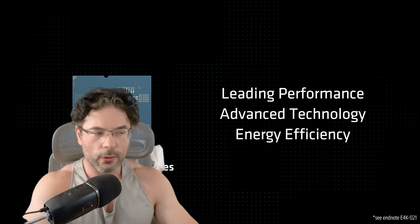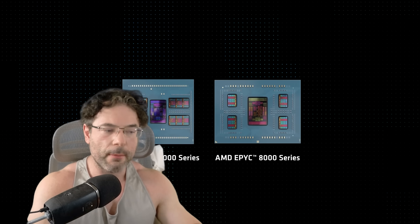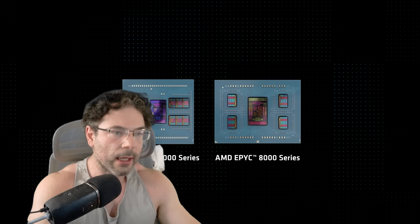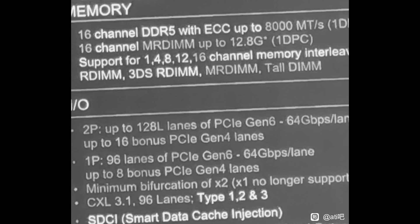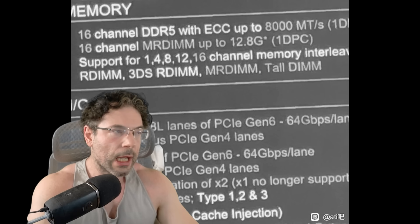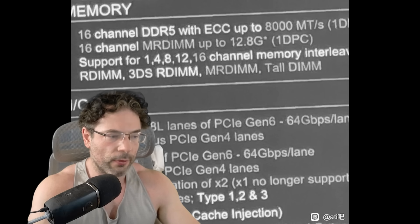When talking about workloads and how they scale across different core counts, it's very difficult to say a workload will scale 100% across all cores because you also have bandwidth contention. AMD are officially stating that the bandwidth for DDR5 is 12,800 MTS, which is actually really, really fast.